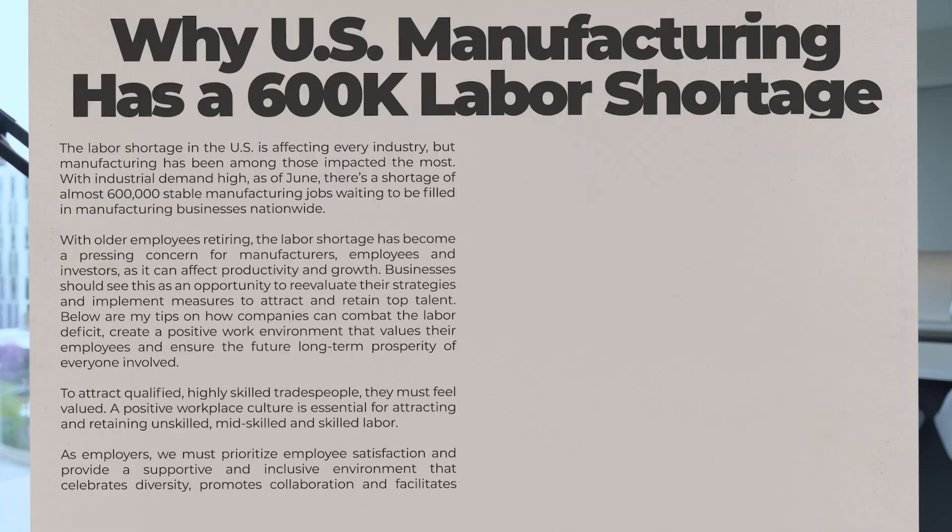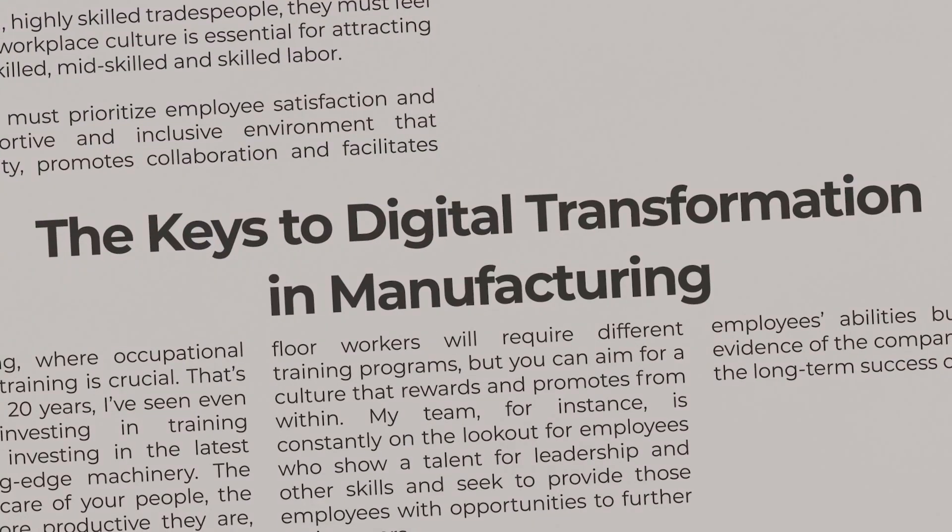Section 5: The Keys to Digital Transformation in Manufacturing. Digital transformation is more than just about technology — it's about strategy. Here are some key concepts that are essential for success in Industry 4.0. Number 1: know where your digital strategy is. Every initiative should be part of a larger digital vision. Understand where you are, define where you want to be, and then map out clear steps to get there. This is what we do as part of our digital transformation maturity assessment process.